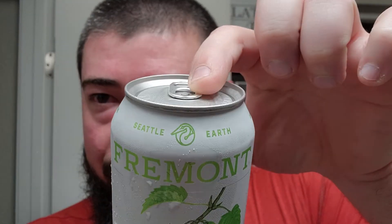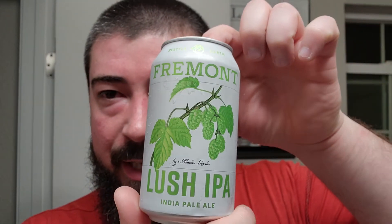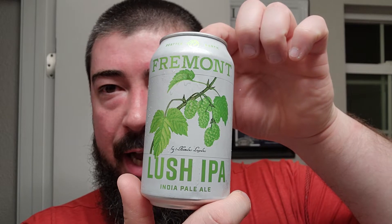All right, I'm back. We got some Fremont Brewing out of Seattle, Washington. And this one is their Lush IPA. This is a go-to of mine — local to me here in Washington State. Lush IPA is in most convenience stores, grocery stores, whatever. And this is some good stuff right here.